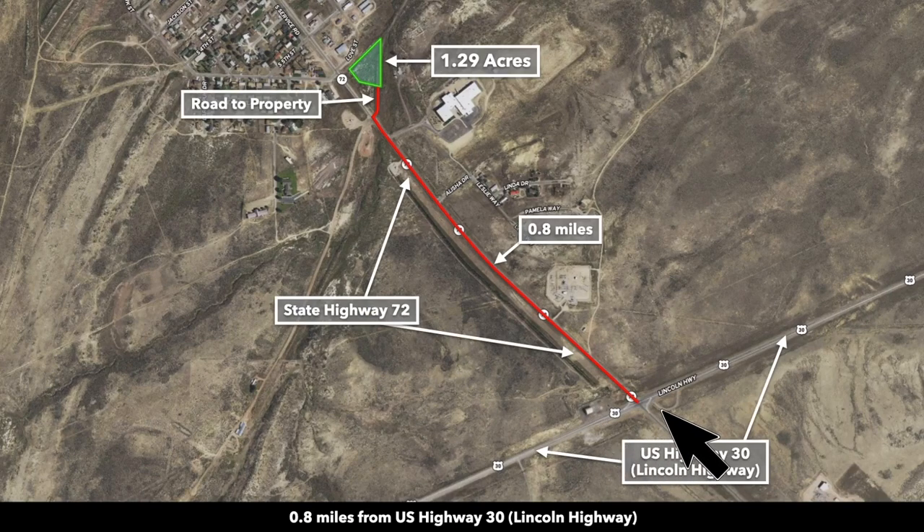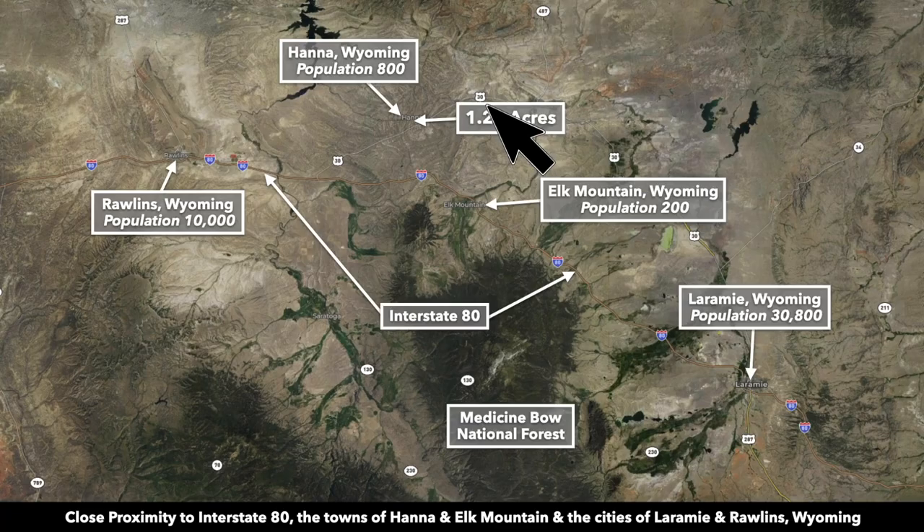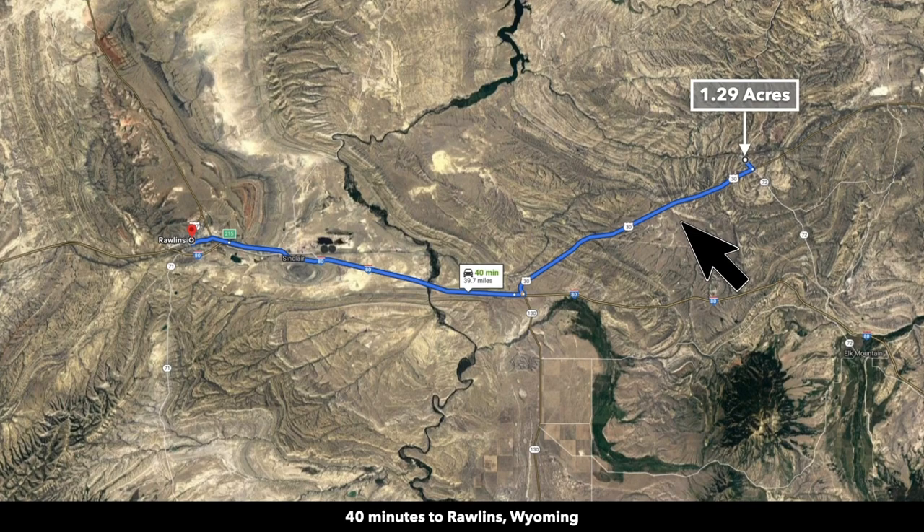Only about eight-tenths of a mile south of the property, you have the intersection of Highway 72 and Highway 30, also known as Lincoln Highway. You can take Highway 30 to the southwest and that will intersect with Interstate 80, getting you closer to Rawlins. It's actually a faster path to Rawlins if you take State Highway 30, and that drive is all paved state highway and interstate.